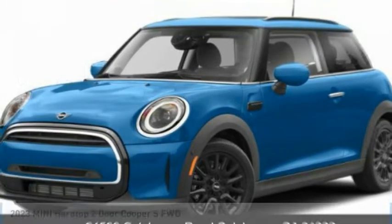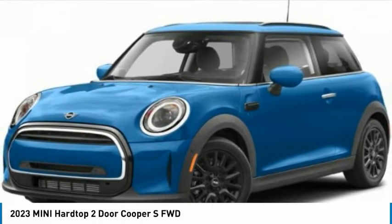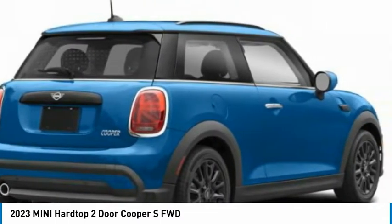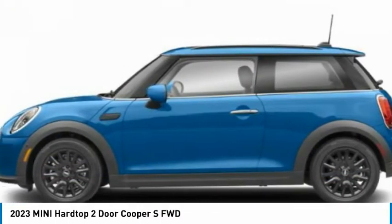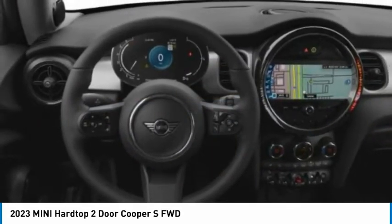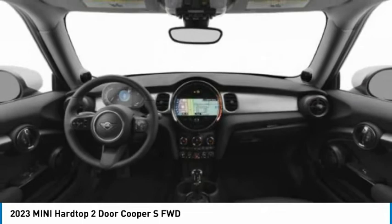You are going to love the 2023 Mini Hard Top 2 Door. The Mini Hard Top 2 Door delivers motoring thrills in a nimble, fuel-sipping package. Agile handling and quick, precise steering make the Mini Hard Top 2 Door lots of fun to drive.